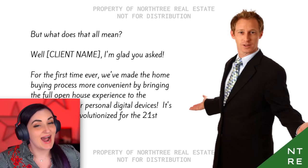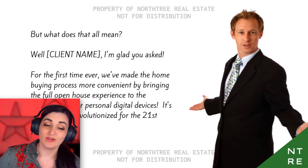Clients, I'm glad you asked. For the first time ever, we've made the home buying process more convenient by bringing the full open house experience to the comforts of your personal digital devices. It's home buying revolutionized for the 21st century. Are you guys excited? Because I'm excited.